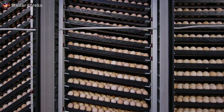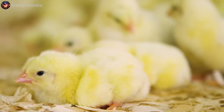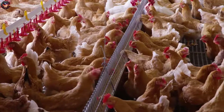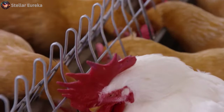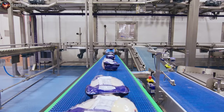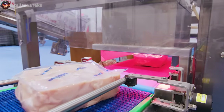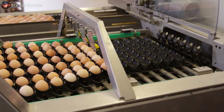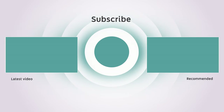In wrapping up this extensive exploration of poultry processing, it becomes evident that the journey from farm to table is one marked by precision, dedication, and a steadfast commitment to quality and food safety. The modern chicken farm operates with cutting-edge technology and sustainable practices, ensuring that the poultry is raised in a humane, stress-free environment. From the initial breeder operations to the final steps of packaging, it has been a voyage illuminated by innovation, commitment to quality, and an unwavering dedication to upholding the highest standards of animal welfare. We hope this exploration has provided valuable insights and fostered a sense of curiosity. Until next time, this is Stellar Eureka, signing off.